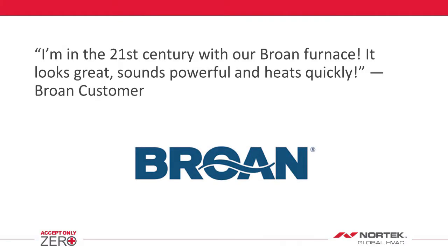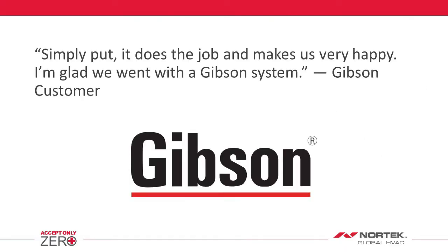I'm in the 21st century with our Browne furnace. It looks great, sounds powerful, and heats quickly. Simply put, it does the job and makes us very happy. I'm glad we went with a Gibson system.